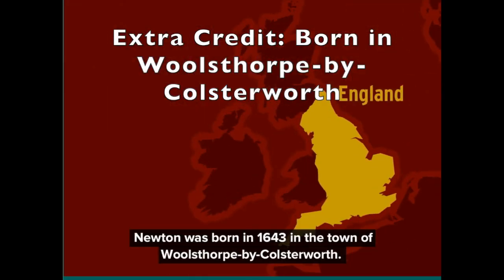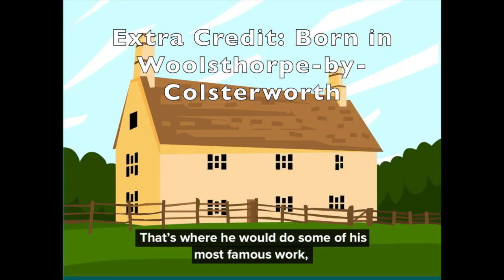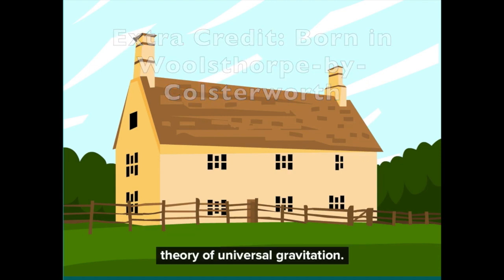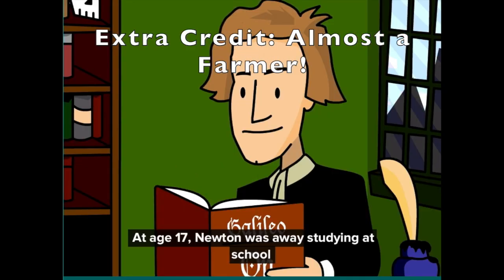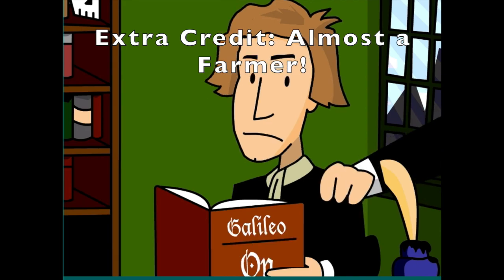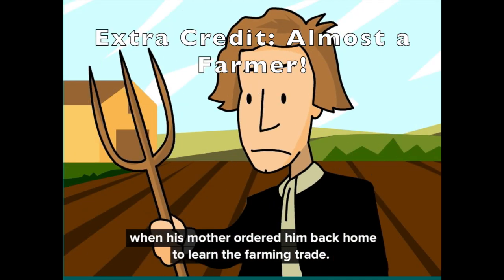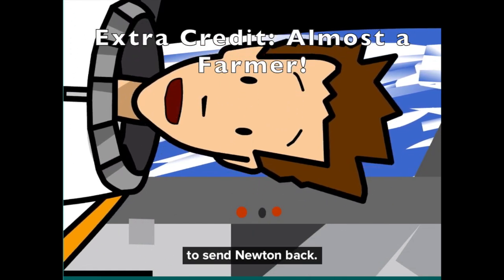Newton was born in 1643 in the town of Woolsthorpe by Colsterworth. That's where he would do some of his most famous work, including helping invent calculus and coming up with his theory of universal gravitation. But before that, he almost became a farmer. At age 17, Newton was away studying at school when his mother ordered him back home to learn the farming trade. Luckily, the school's headmaster convinced his mother to send Newton back.